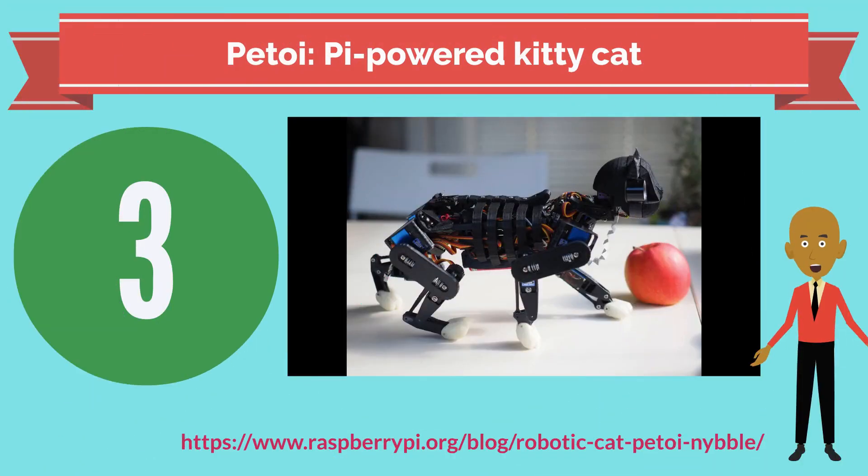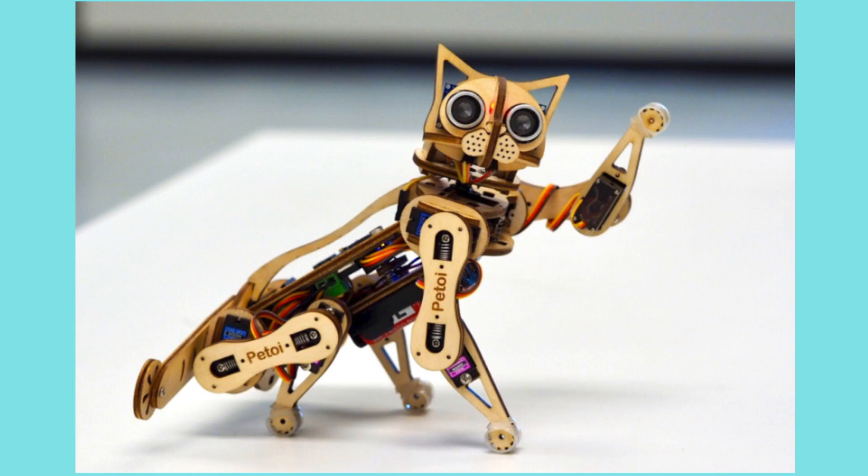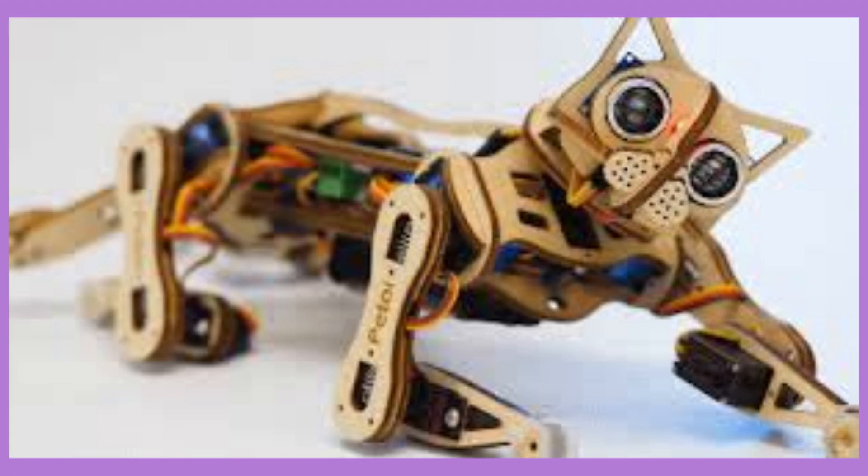Number 3: I love pets but they can be very expensive — trips to the vet, feeding them, cleaning up after them, and making sure they don't get hair everywhere. What if I told you that you could have a pet and wouldn't have to worry about any of those things? Introducing the pet toy Pi-powered kitty cat. It is a Raspberry Pi operated robot cat that can walk, crouch, and play with objects, and will never cost you any more than the price to build it. It's not exactly Mr. Snuffles, but it won't scratch up your drapes or eat up the contents of your wallet.